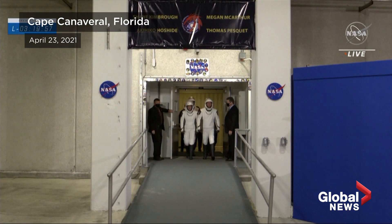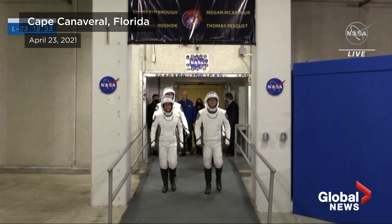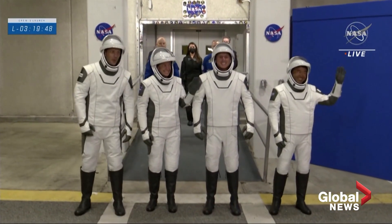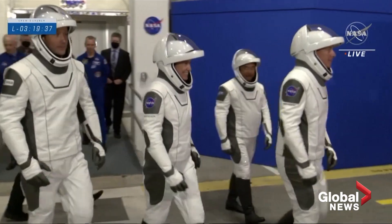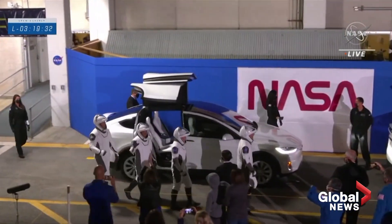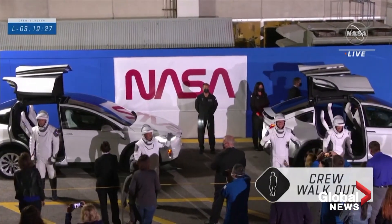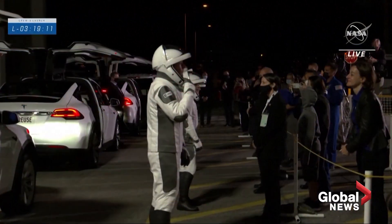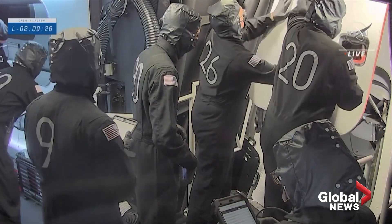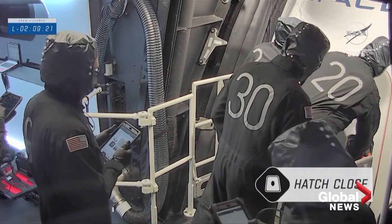And here they come — the Crew-2 astronauts taking their first steps outside before their journey to space. I love this moment. They're now going to have the opportunity to wave goodbye from a safe distance. The distance is normal protocol for spaceflight, as they get some final farewells from their friends and family members, and the final okay from the crew inside the capsule to confirm that they are indeed ready to go to space today.